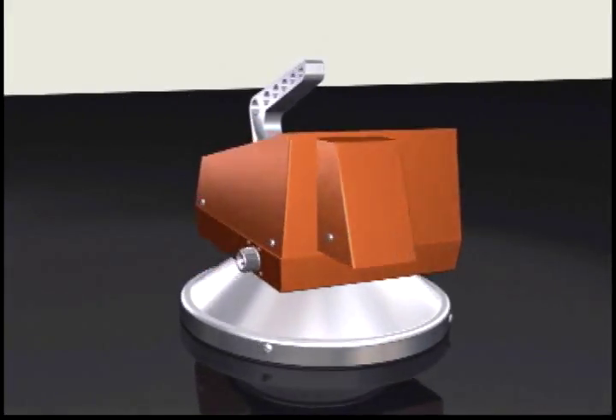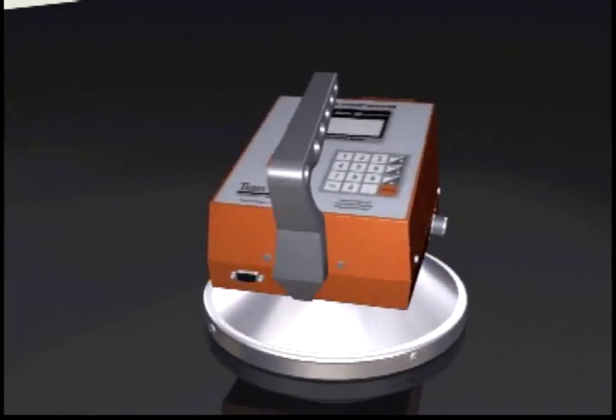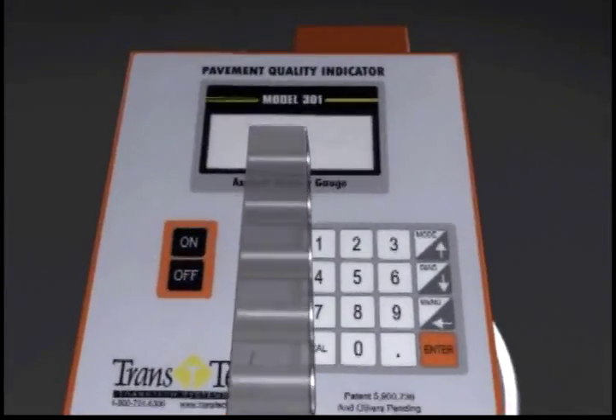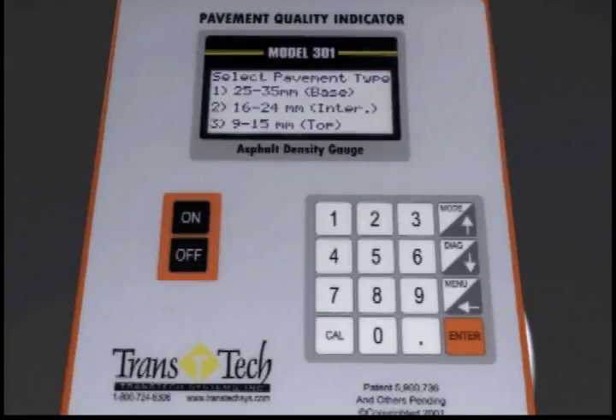Before we get started, make sure the battery is fully charged. When it is, you can run about a 12-hour shift before recharging. If not, the readout will tell you so. Turn the power switch on and wait for the PQI to boot up. It takes a few seconds. The first screen will prompt you to select the predominant aggregate size or type of course being paved.